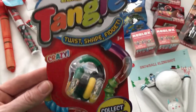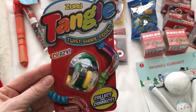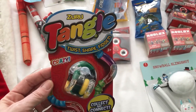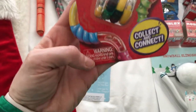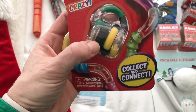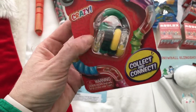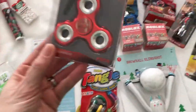I think these were $3.49 from Walmart. It's a new thing called Tangle — they can intertwine or something. It says 'connect, collect and connect.' It comes in green, black, yellow, and clear, and his two favorite colors are green and black, so that's why I got this one.